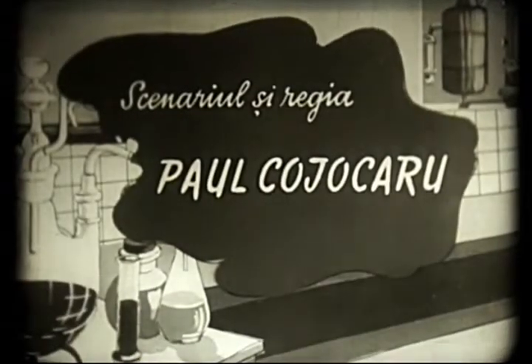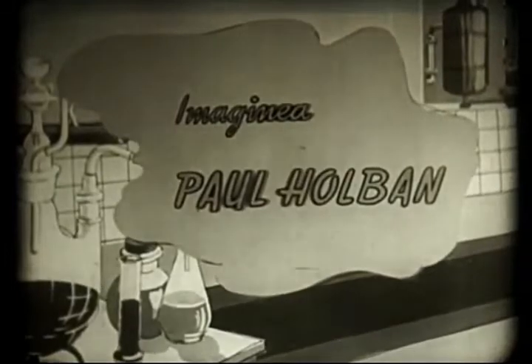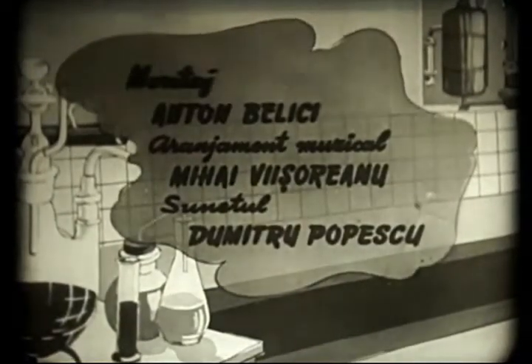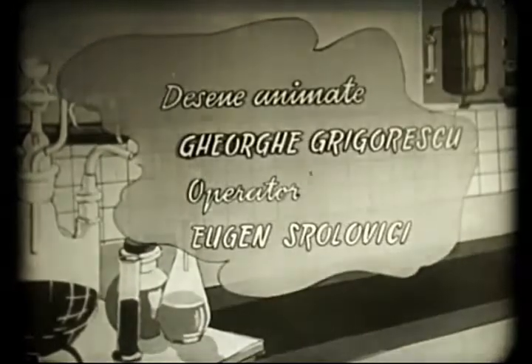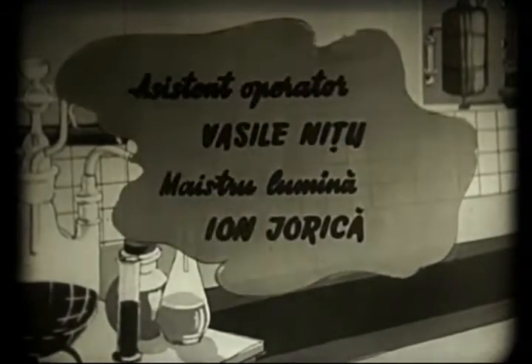The film was made by Paul Kozsokaru and Paul Holpán, produced by Alexandru Sahia's film studio in 1960.